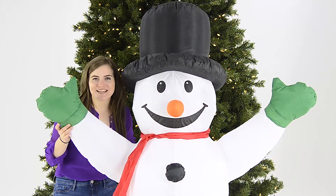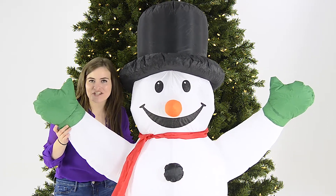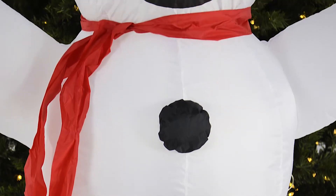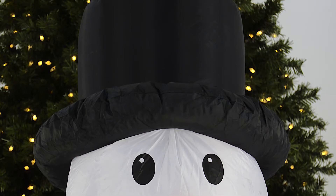Hi, I'm Hazel with XS Stock. Make your Christmas display even more magical this year with our inflatable six foot snowman decoration. This giant snowman is styled with a black hat and a red scarf and is super cute to look at with a fun cheerful expression.